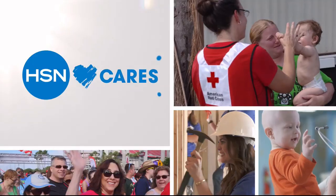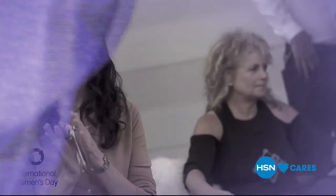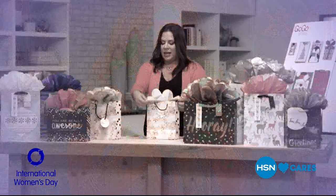Friday is International Women's Day — celebrating the accomplishments of women the world over. Join us here on HSN as we celebrate our female entrepreneurs, hosts, designers, and guests. Search HSN Cares at HSN.com to learn how you can help support Nest, a global nonprofit supporting female artisans.